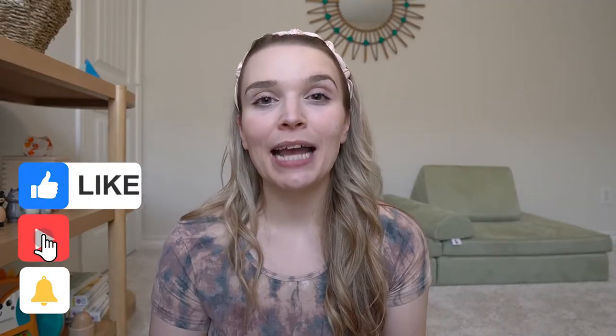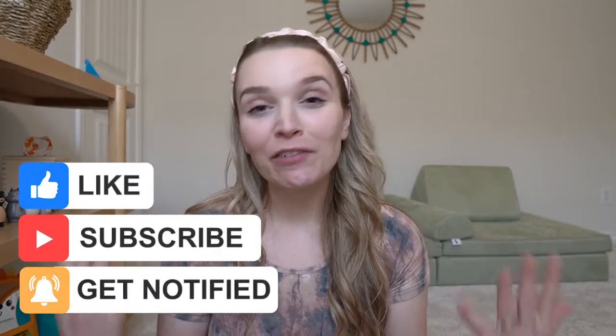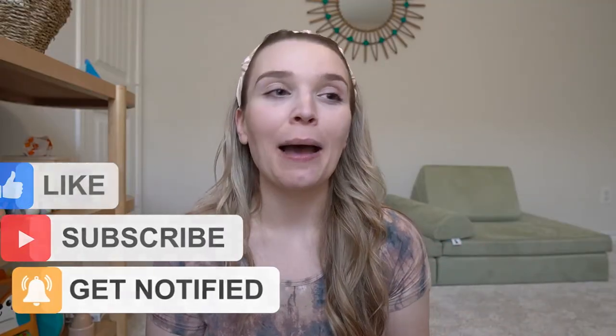Hey everybody, welcome back to the channel. Unfortunately this past week Freya did come down with her first cold — everybody was actually sick in my family — but we're all feeling much better. Seeing your baby hurting is the absolute worst, and as a first-time parent it can be very scary. So today I just wanted to share some quick home remedies for your baby's first cold and some overall things you can do to help them out.